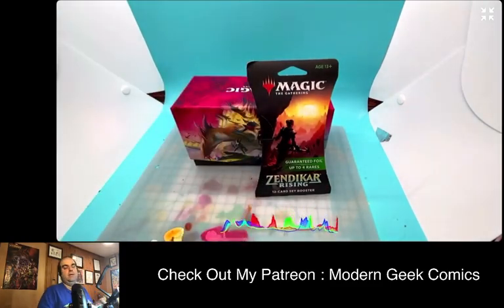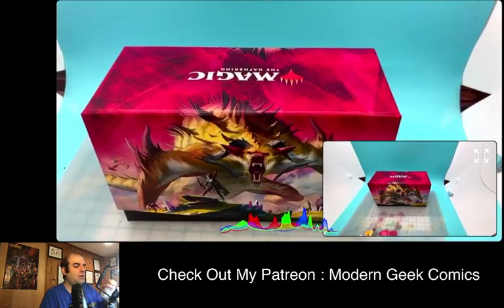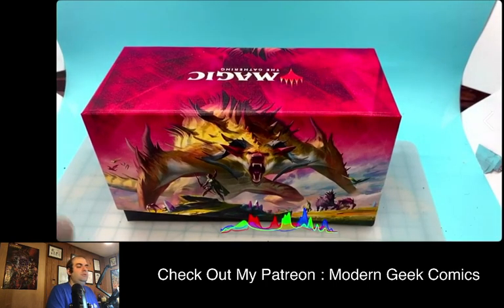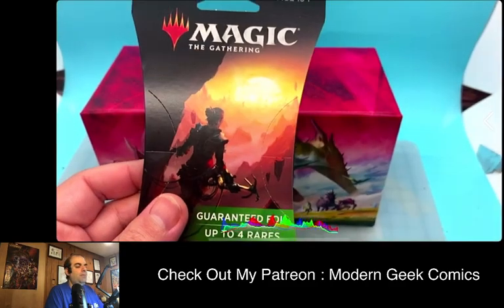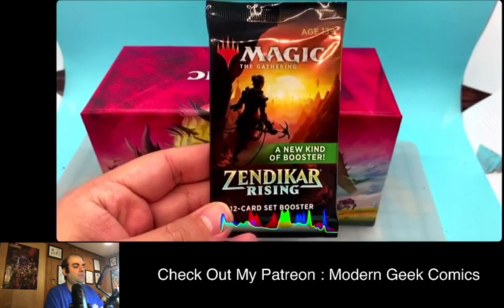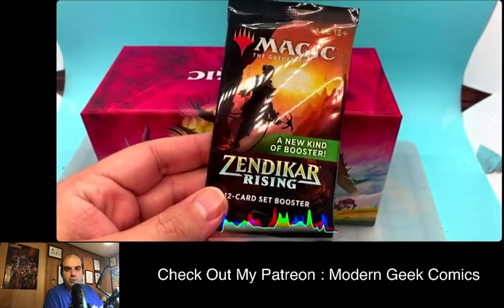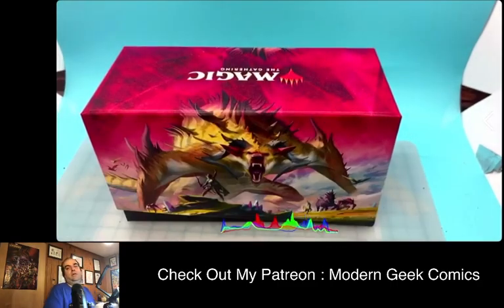So we're going to do a couple of packs and open them up to see what we get. What's cool about these is they put in reprinted rares or older cards, which I find pretty intriguing. You get potentially more than one rare or mythic, a card from Magic's past, and this foiled art card. This is something they're trying with Zendikar Rising.